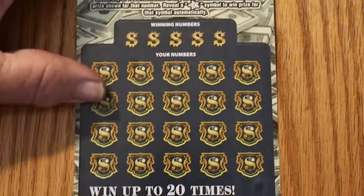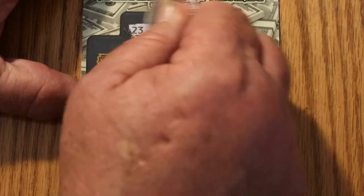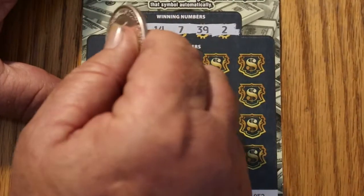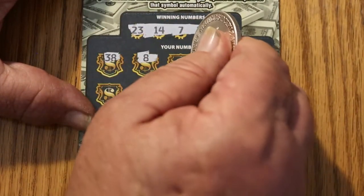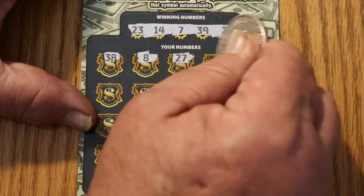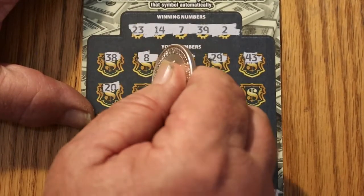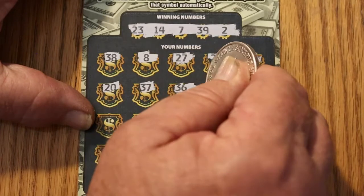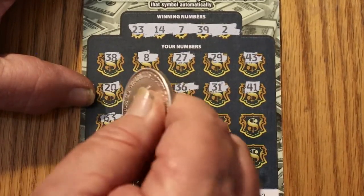All right, ticket 52. 23, 14, 7, 39, and 2. 38, 8, 27, 29, 43, 20, 37, 36, 31, 41, 33.